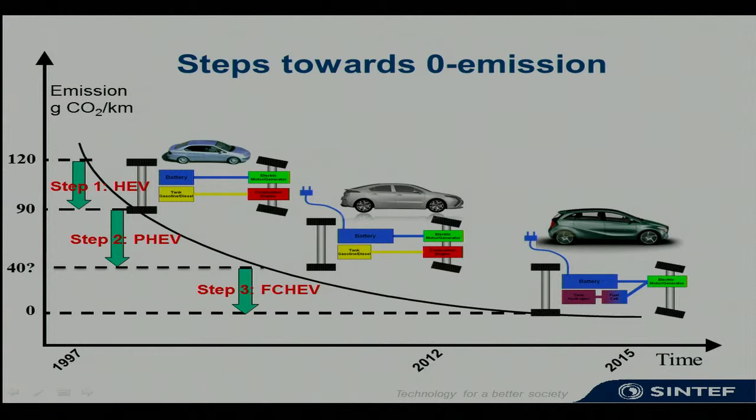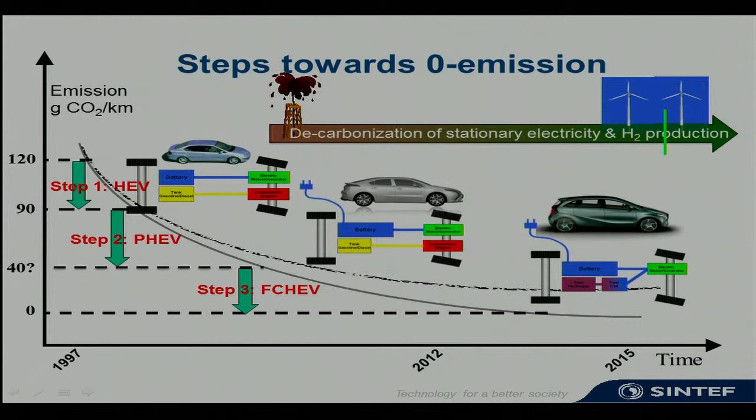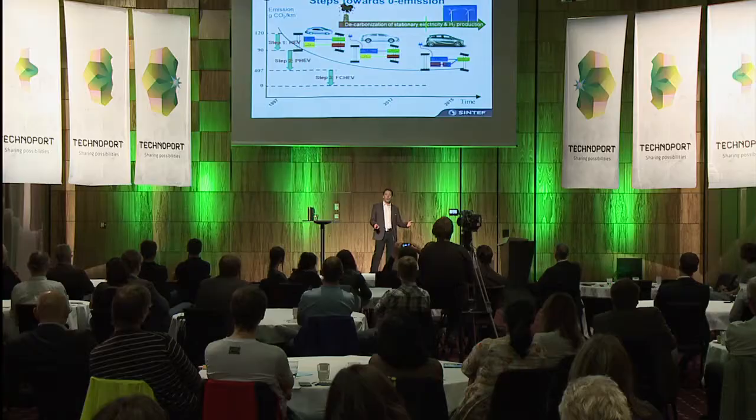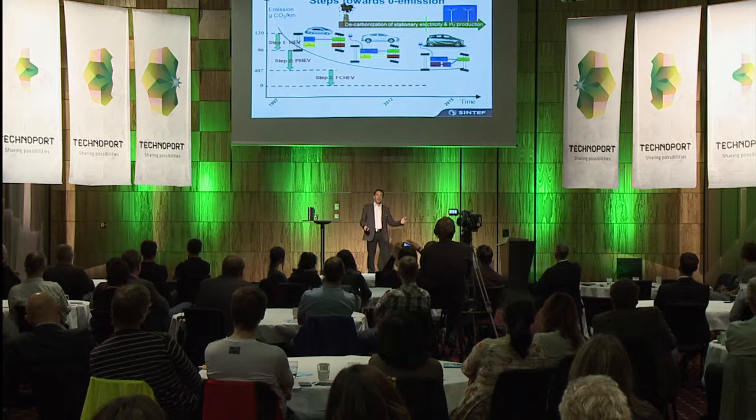These cars are now on their way. The third step is to replace the internal combustion engine with a fuel cell powered by hydrogen produced from renewable energy. However, as everyone knows, the average kilowatt hour today is not produced from renewable energy. The benefits of these new vehicles cannot be fully exploited unless we also decarbonize stationary energy production. This applies to both electricity and hydrogen production — as long as fossil fuel sources are in use, these vehicles will not be true zero emission vehicles in a well-to-wheel perspective.